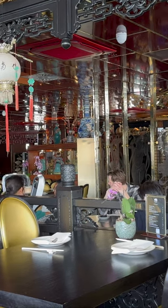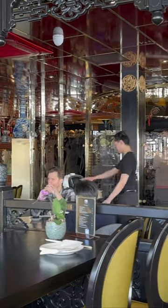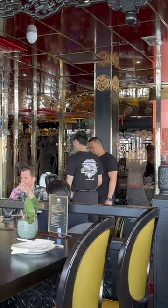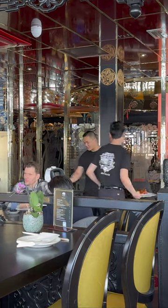At Sea Palace in Amsterdam, you experience great food on a floating Chinese pagoda. But that is not all. It was fun to see the restaurant had also employed food-serving robots to assist in the expansive dining room.